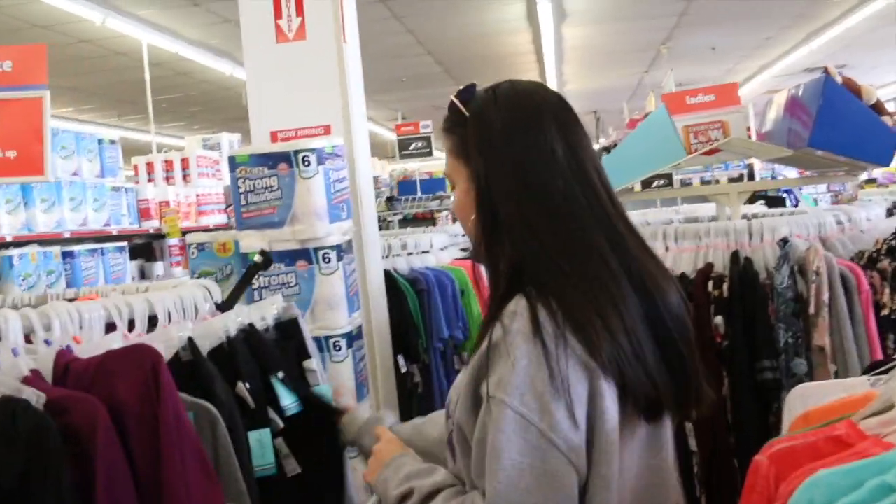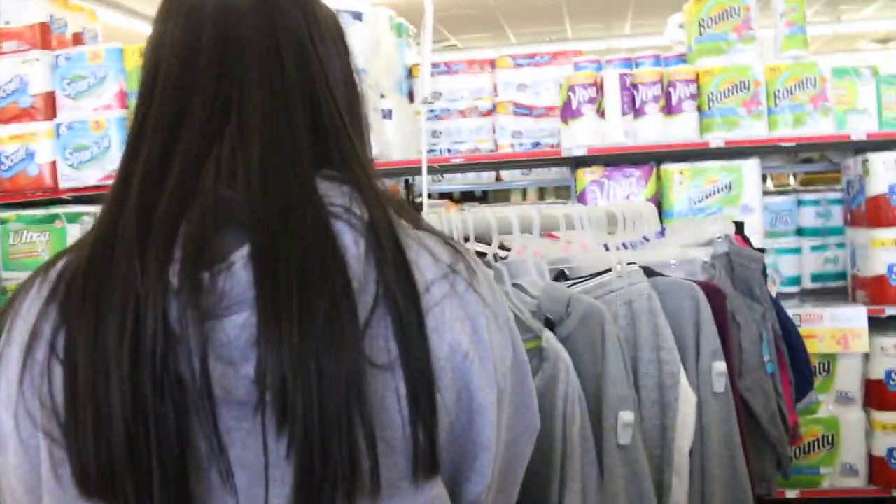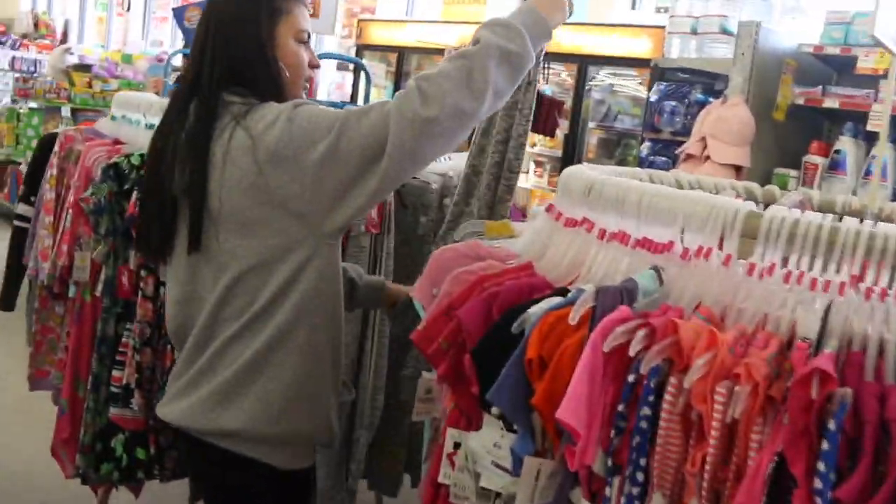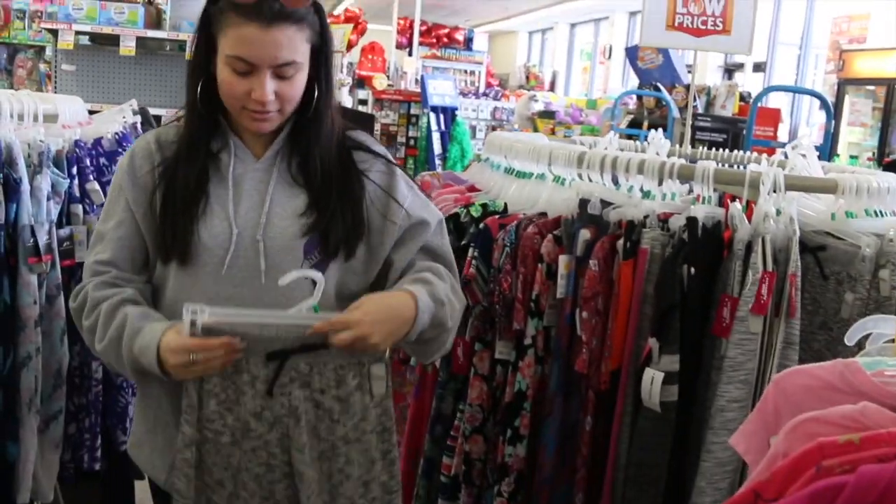So the next dollar store I went to wasn't technically one where everything's a dollar — this one had higher-priced items. I ended up getting these joggers after looking through so many pants. They're just regular gray joggers. They had literally no selection — ladies, men, plus size, and kids. The ladies' section had nothing but capri workout pants, men's was too big, plus size was too big for me, so I moved to the toddler section. Honestly, pants like these are gonna fit me — so I just got these regular gray joggers.